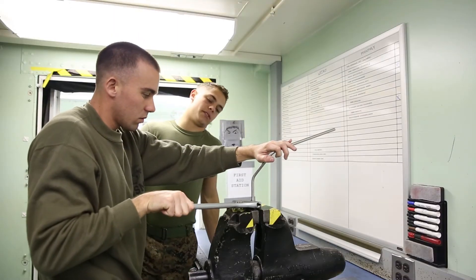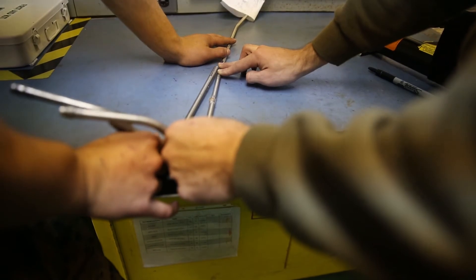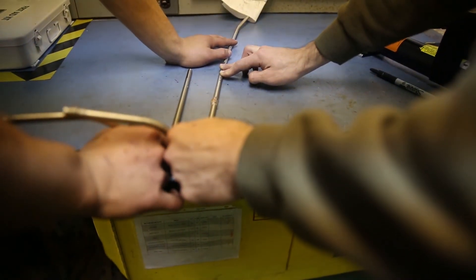Each piece of equipment repaired at MALS-16 receives a great deal of elbow grease and attention, something these Marines take a lot of pride in. You don't want to send out anything that's bad, so anything that you work on is a reflection on yourself. You've got to make sure that everything's good to go.